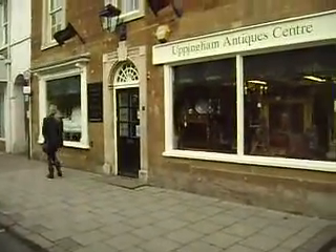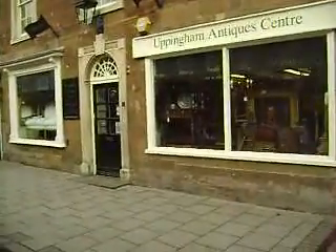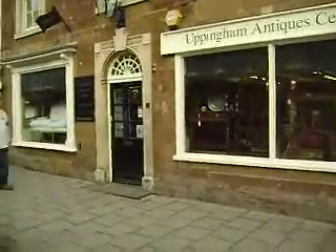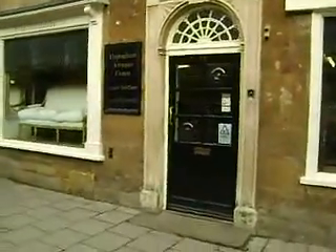Uppingham Antique Centre video tour, February 25, 2012. We're in the High Street of Uppingham, outside the Uppingham Antique Centre, and we're just going to go in through the front door.